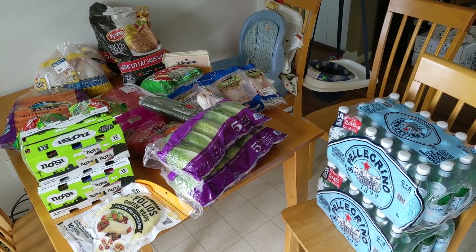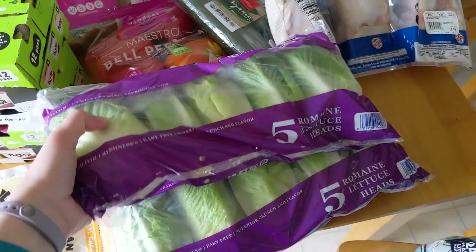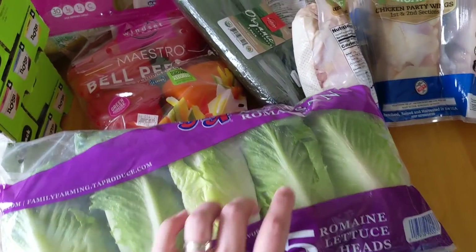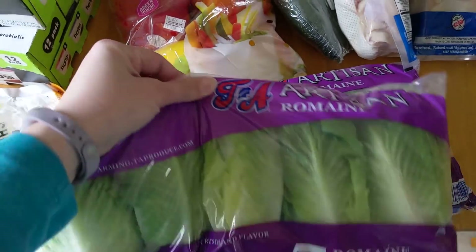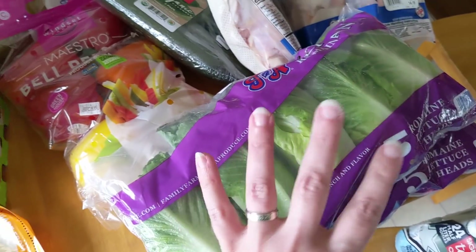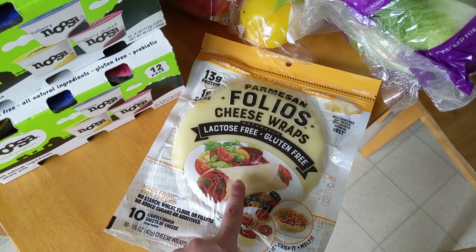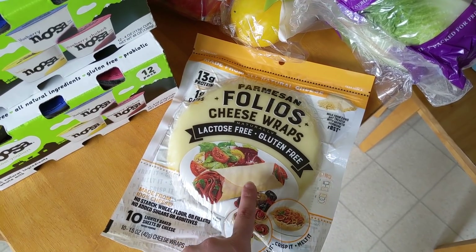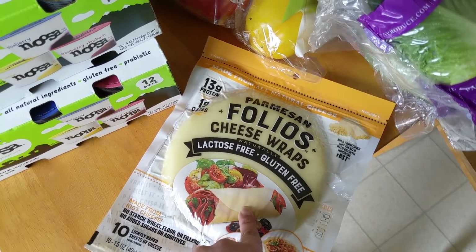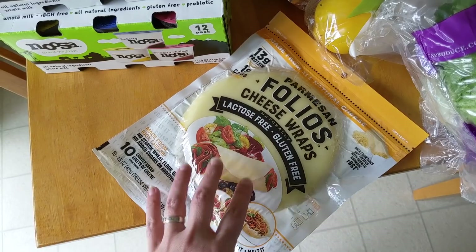Here is everything from Costco. I stocked up on San Pellegrino because it's on sale this month. I got two packs of romaine hearts — I thought they were organic like they used to carry, but they're not, so next time I'll know to check. I also grabbed these Parmesan cheese wraps that looked really interesting. Since my husband eats a lot of meals in his truck, I thought they'd be helpful for eating lower carb. You can crisp them up in the microwave — looks kind of fun.